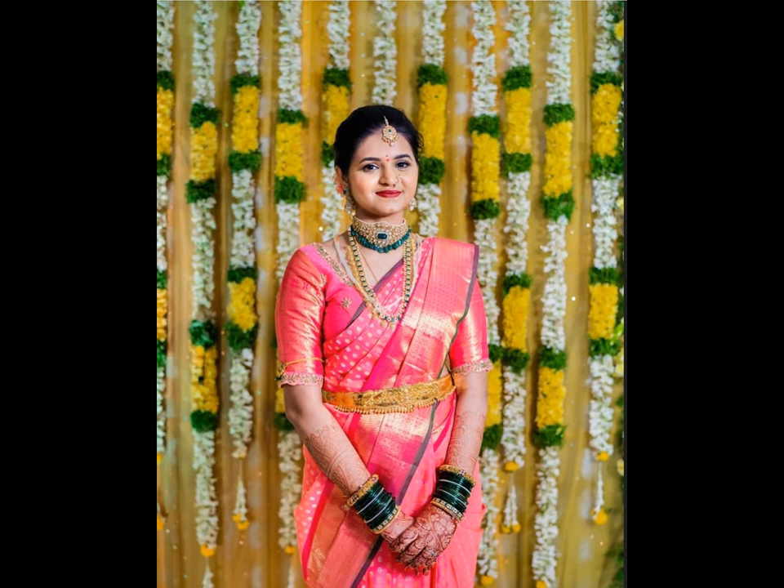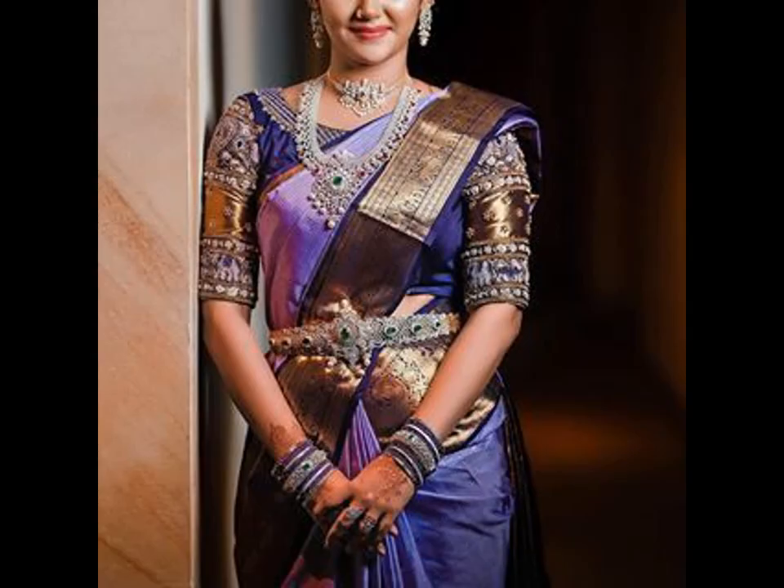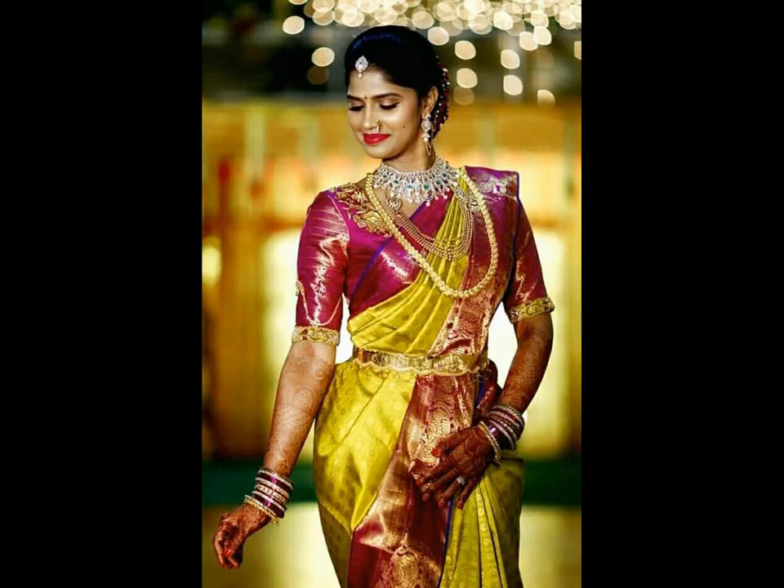Here is some solid inspiration for South Indian blouses if you wish to go that way. Also, if you are looking for bridal pattu sarees, we have got you covered. Here are the prettiest bridal Kanjivaram Pattu sarees we have spotted on real brides.